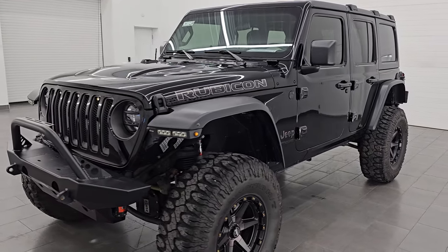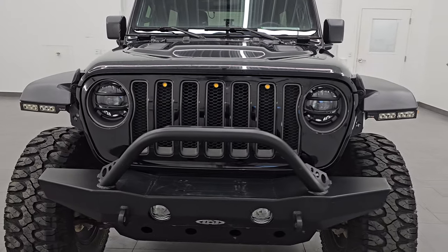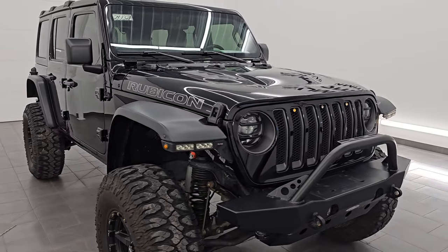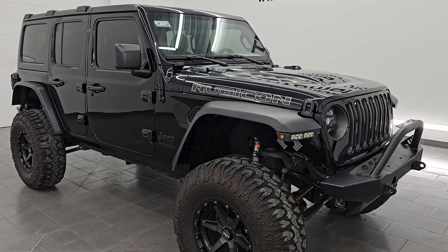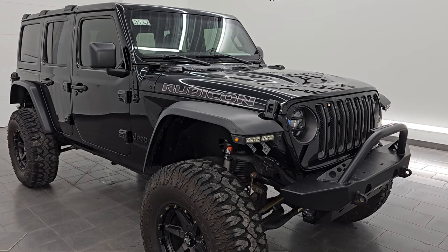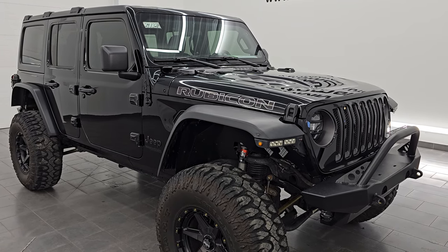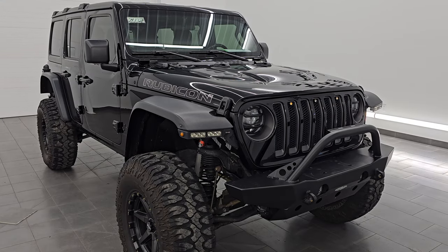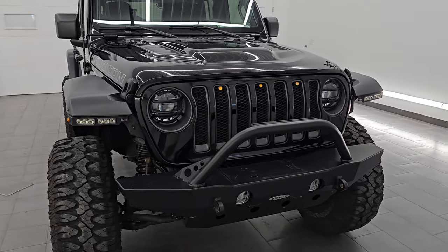This 2021 Jeep Wrangler has the three-liter V6 Eco Diesel engine, puts out 260 horsepower but more importantly 442 foot-pounds of torque. It's paired up with the eight-speed automatic transmission. This Jeep has been fully safetied and inspected by our service shop, has a fresh oil and filter change, all the fluids have been checked and topped off, and this vehicle is 100% ready to go. This is a one-owner, clean title history, clean Carfax from right here in Wisconsin.